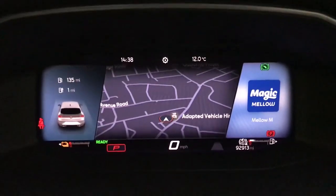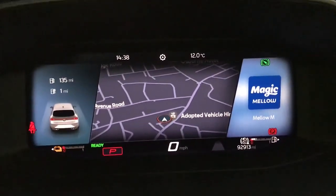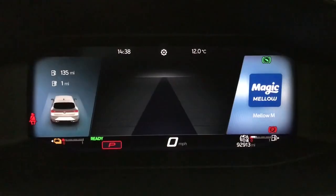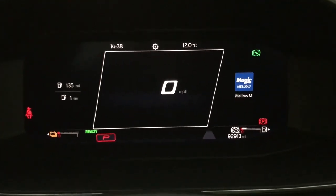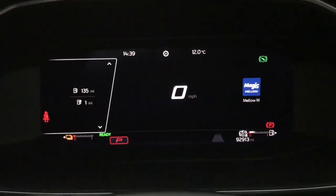Up front we have Seat's Digital Drivers Display Virtual Cockpit, so you've got various different screens, views and personalisation you can have through all the different systems — different information you want on there. There's loads to play around with in terms of choosing what you want on the screens either side.